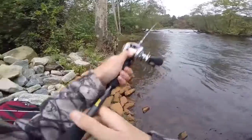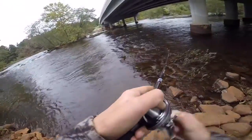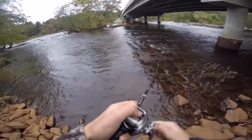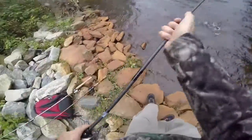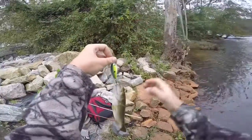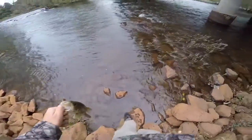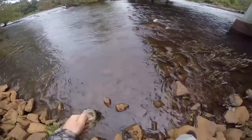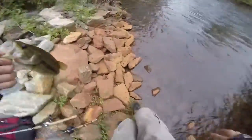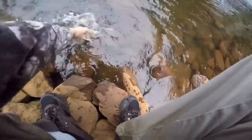There's one on the square bill crankbait — tiny one, pretty small, but first cast on the square bill. Nice little fish on the square bill crankbait. They're all getting pretty fat, so that tells me they're feeding up on all the shad that are in here. Finding a good place to release it — there he goes.